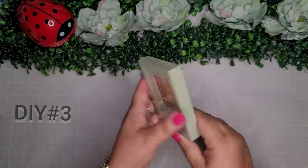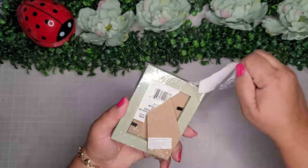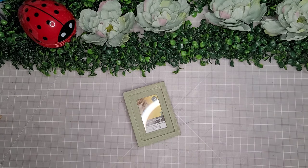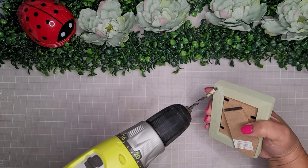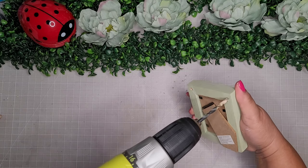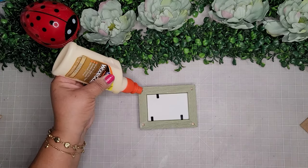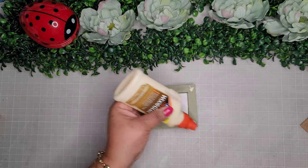For DIY number three, I'm going to use two more of my items and I'm going to begin with my little wooden mini picture frame — so cute. I'm going to start off with my drill and drill four holes on the underneath. Since this little picture frame is actually wood, it's easy to do, it's not plastic.